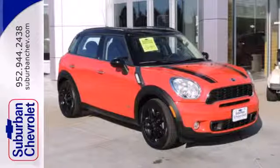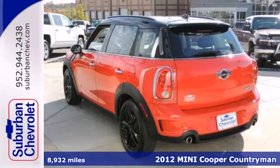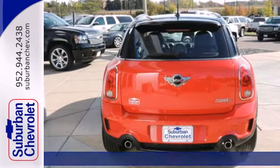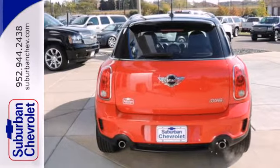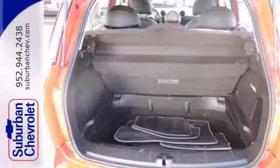Here's a 2012 Mini Cooper Countryman. Safety and comfort come standard with features including a climate-controlled glove box, speed-sensitive intermittent wipers, as well as a McPherson strut independent front suspension, anti-lock brakes, and multiple airbags.